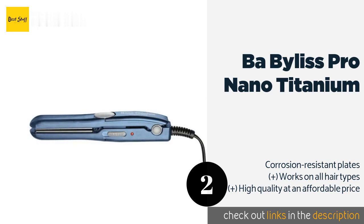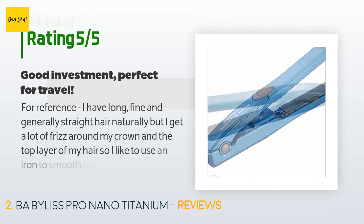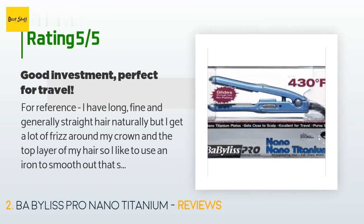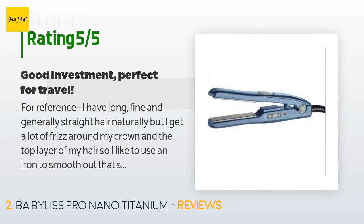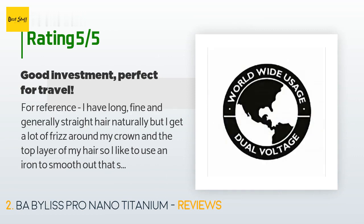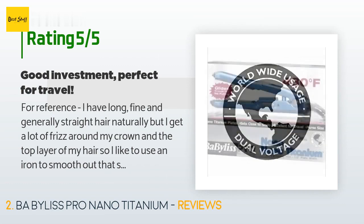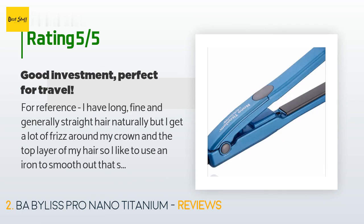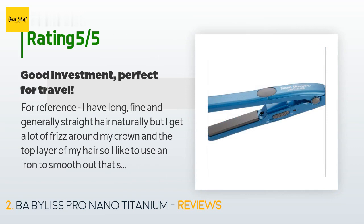The price is approximately $30. There are 2,449 customer reviews with an average rating of 4.3 stars. A customer said: 'For reference, I have long, fine, and generally straight hair naturally, but I get a lot of frizz around my crown and the top layer of my hair, so I like to use an iron to smooth out that section or add volume at my roots. I also sometimes use it to create beachy waves all over. Even though my high-end salon straightener flat iron said it was dual voltage, I didn't want to take any chances while traveling for eight days across Peru, so I decided to purchase and take the BaByliss Pro Nano Titanium Mini.'